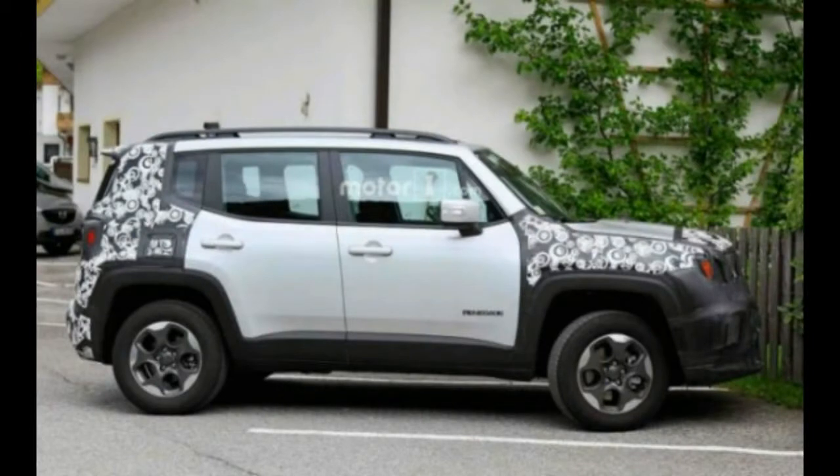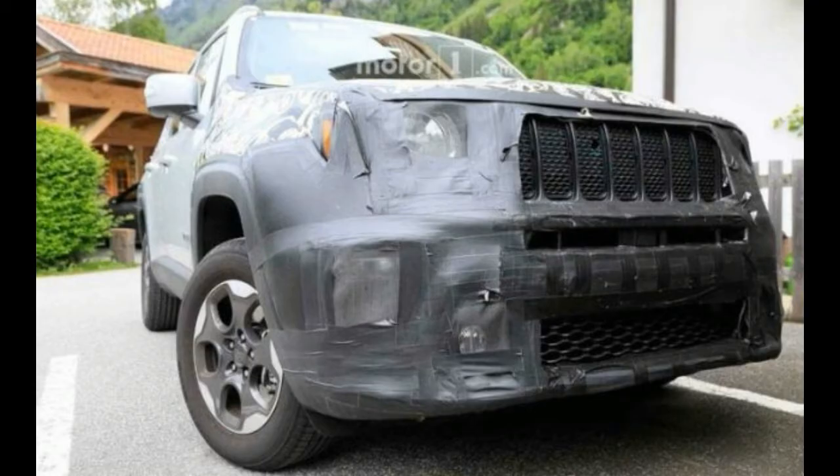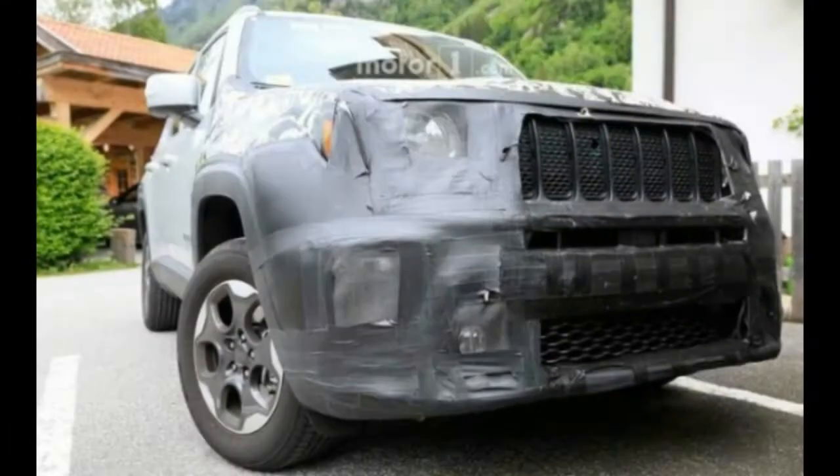It will become the most affordable Jeep-based SUV in the country. As you can see in the pictures, the Jeep Renegade gets a new front end with the iconic 7-slit grille and squared headlamps on either side. The bumper has been restructured and it also gets repositioned fog lamp housing, which is much closer together.